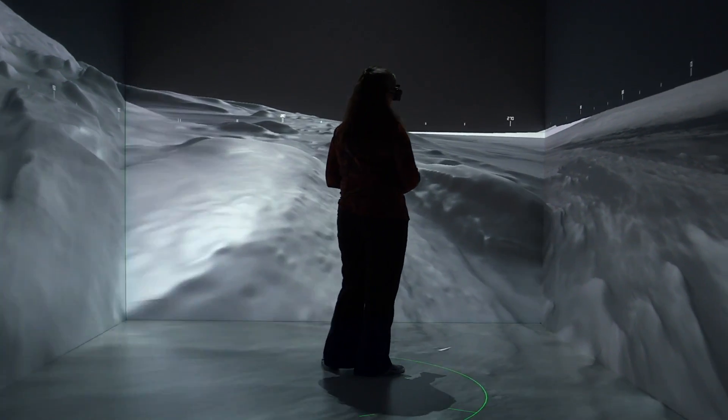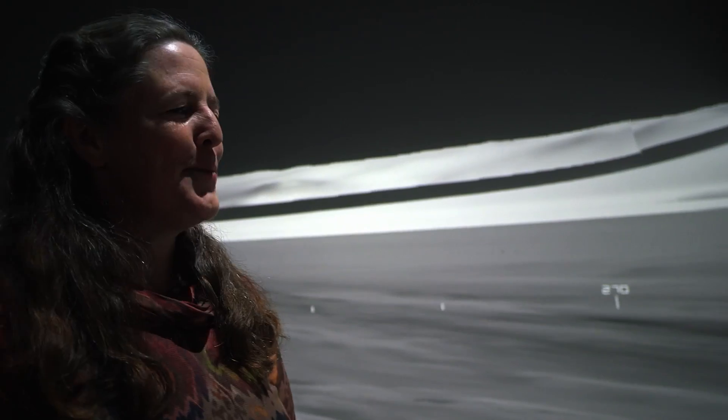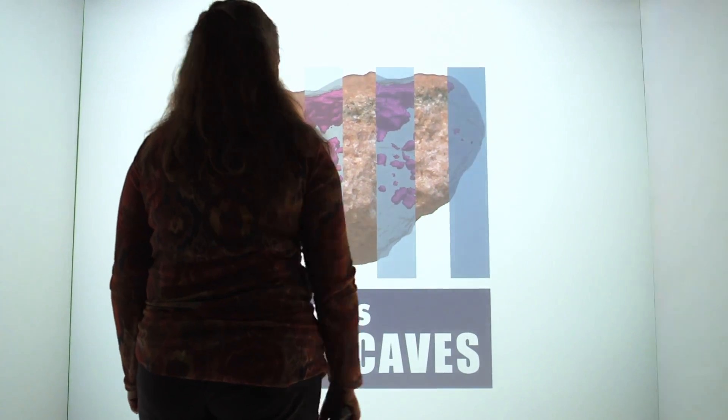In particular, we're interested in finding out if it was an environment that could have hosted life. But just to be able to walk down the hall and step onto the surface of Mars like this is a real treat.